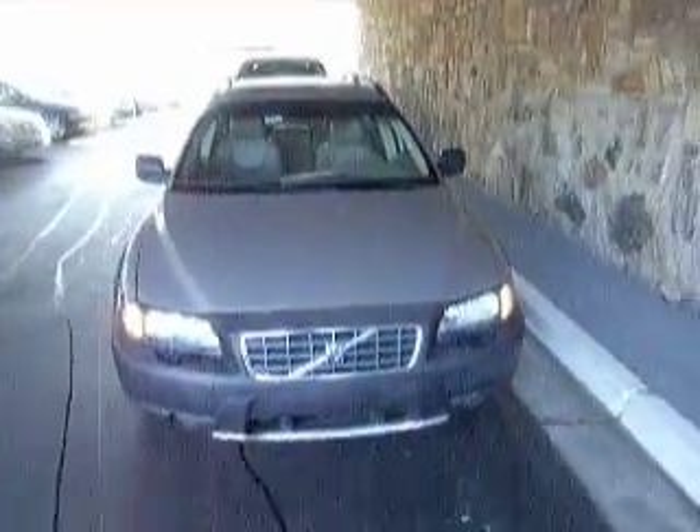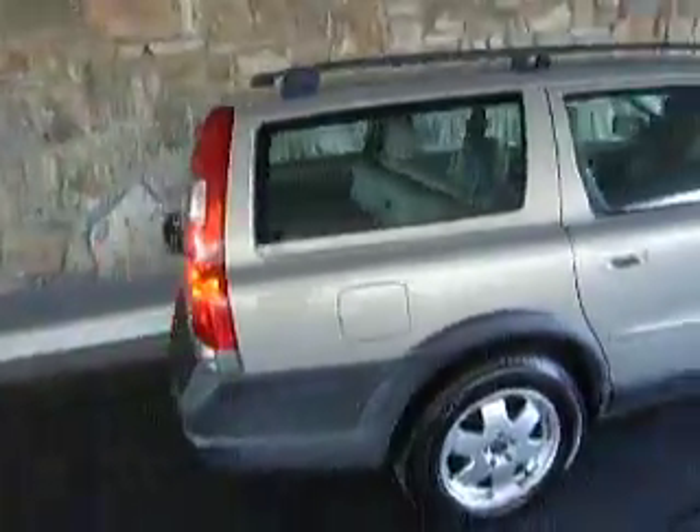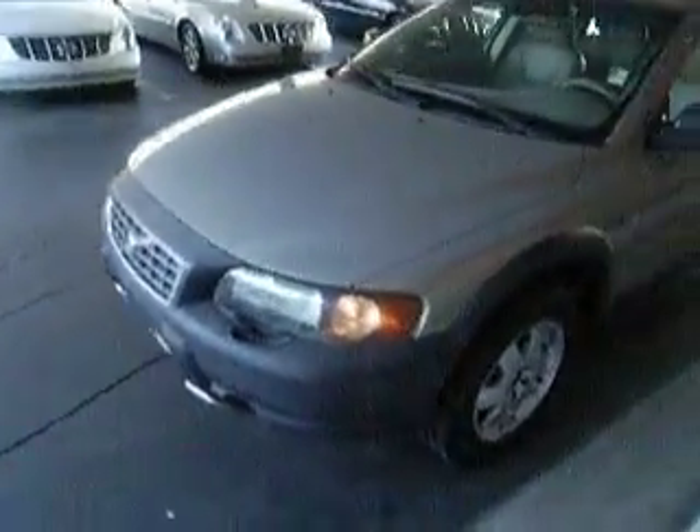Next we have a 2003 Gold Volvo XC70 Cross Country. It has a tan leather interior, sun roof, moon roof, cup holders. This vehicle has 107,664 miles with no check engine lights and in good running condition.